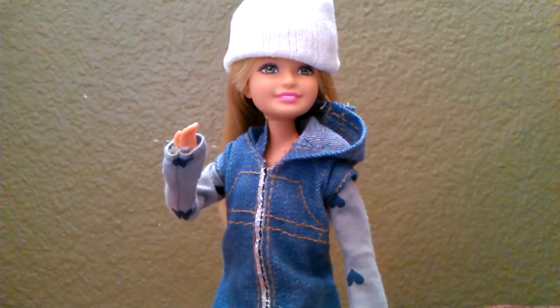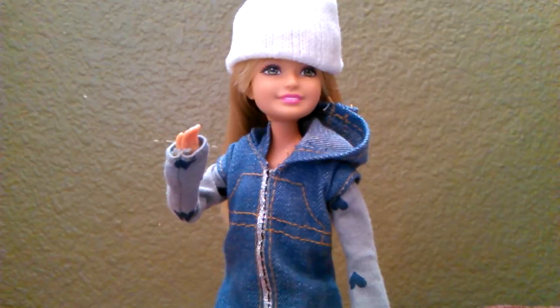Hi, this is Hannah. I wanted to share with you the rest of my Mattel dolls that I found at the thrift store. Bear with me — I don't know the actual dates they came in. I did try really hard to find out their names and dates, but let's get started.